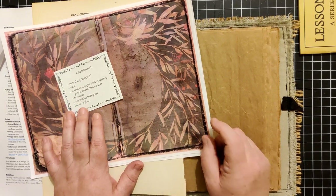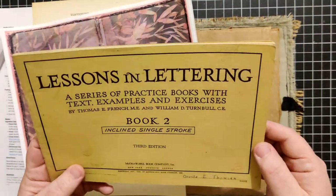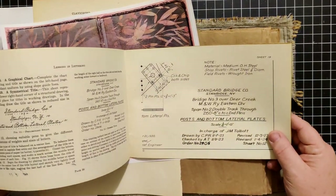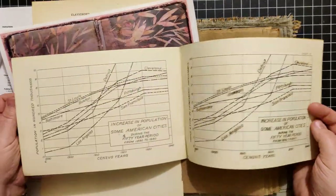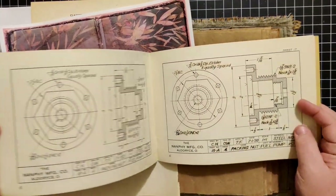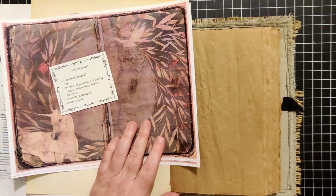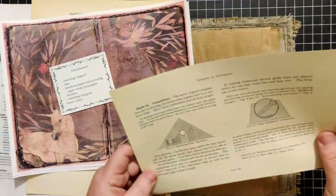Something triangular - this one was difficult. From the library book sale I found this book, Lessons in Lettering. I haven't read through it, but it looks like lettering for commercial use, like doing line graphs or diagrams. There's a lot of lettering on different types of planes and things like that. I found this section about composition and it's obviously in a triangle shape, so I thought maybe we could use that.